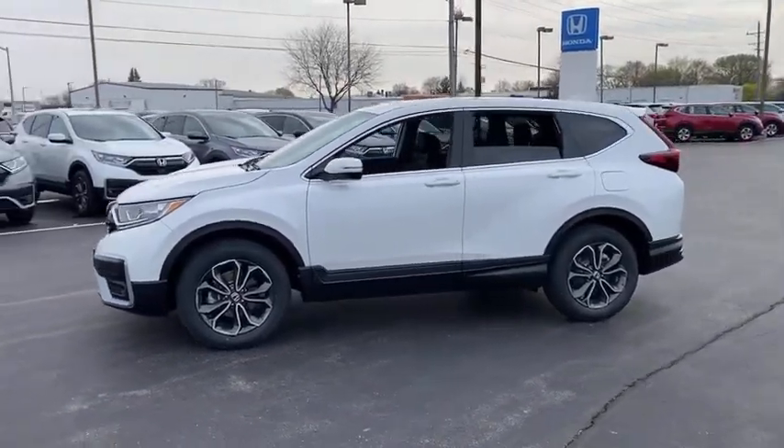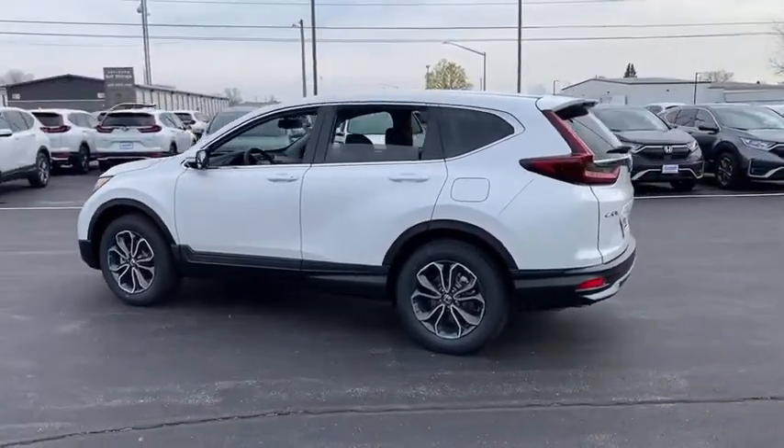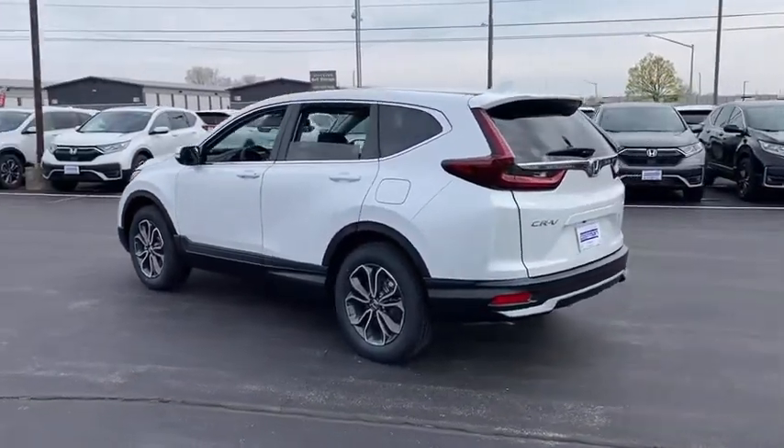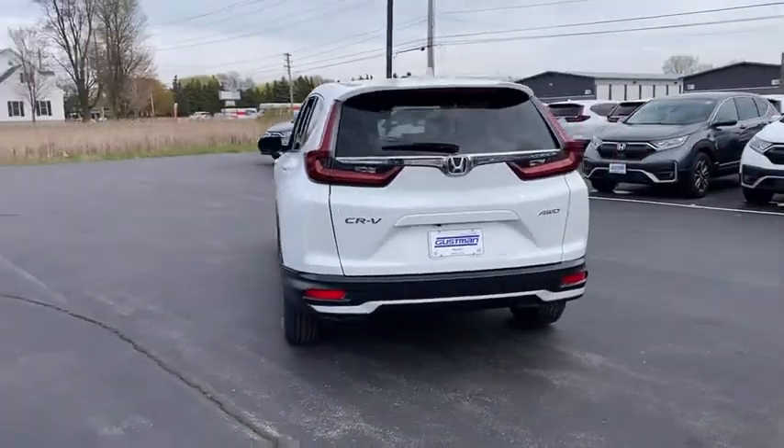Here are some of this vehicle's great options: tire pressure monitor, turbocharged, all-wheel drive, heated mirrors, aluminum wheels, rear spoiler, remote engine start, power liftgate, brake assist.